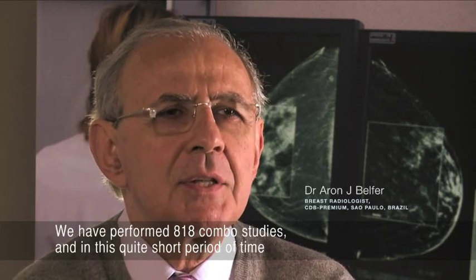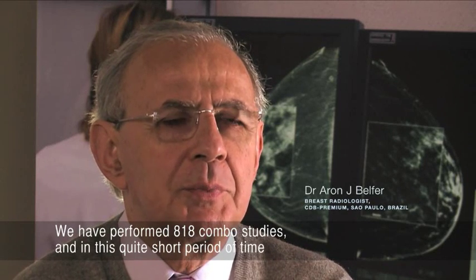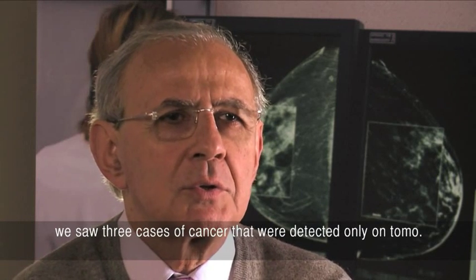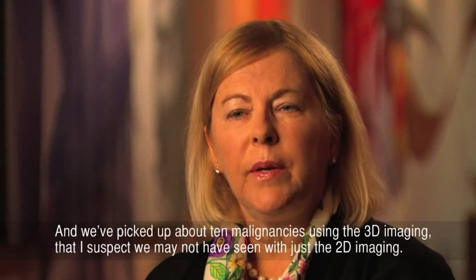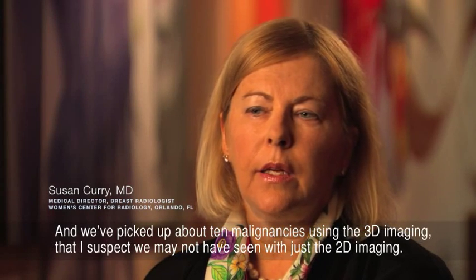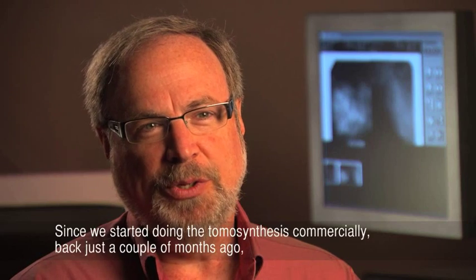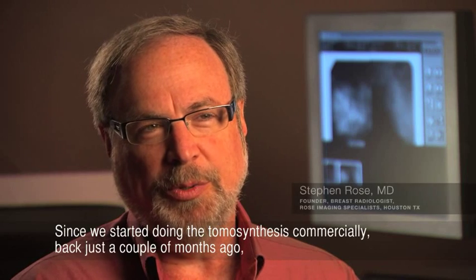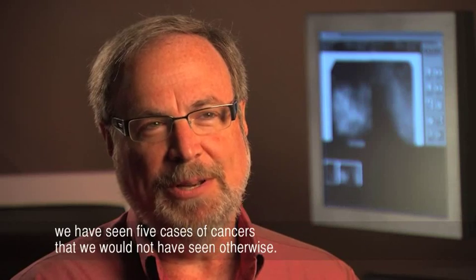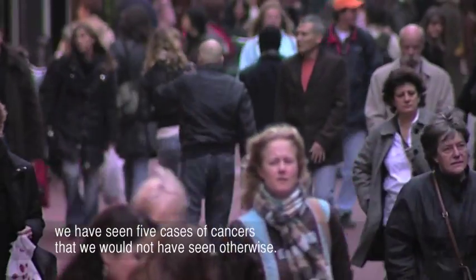We have performed 818 combo studies and in quite a short period of time we saw three cases of cancer that were detected only on tomo. We've picked up about 10 malignancies using the 3D imaging that I suspect we may not have seen with just the 2D imaging. Since we started doing tomosynthesis commercially just a couple of months ago, we have seen five cases of cancers that we would not have seen otherwise.